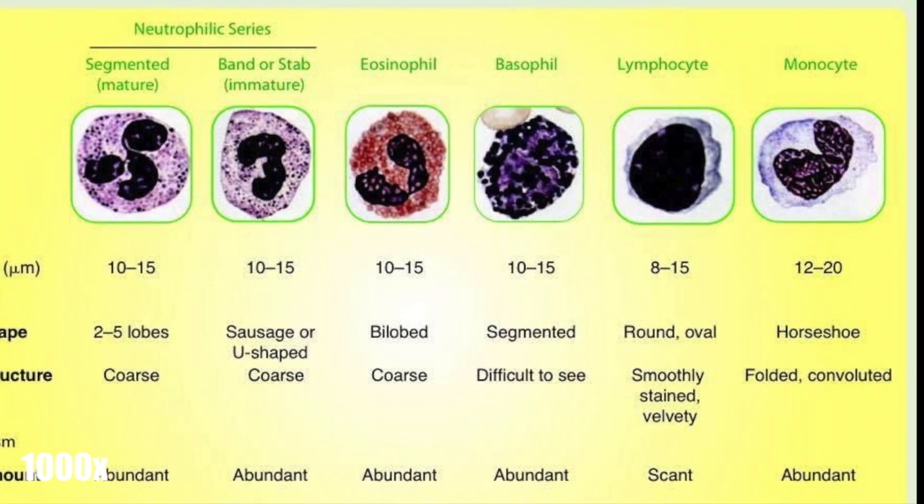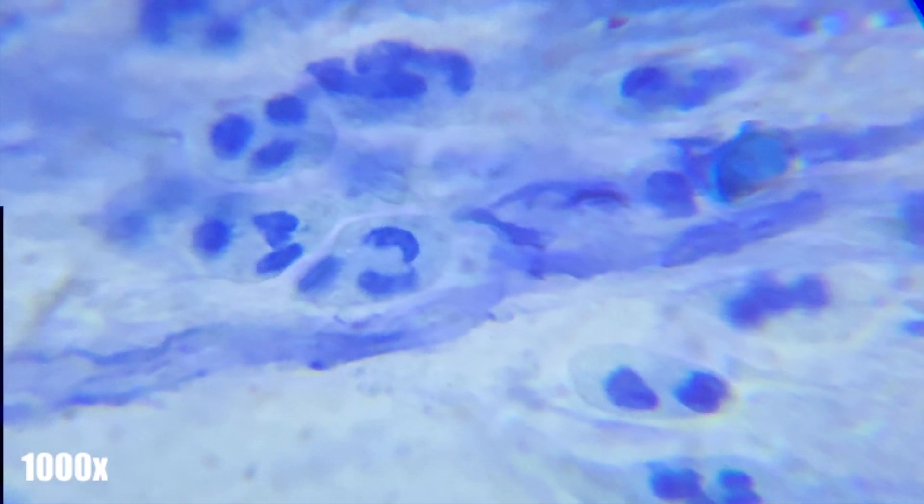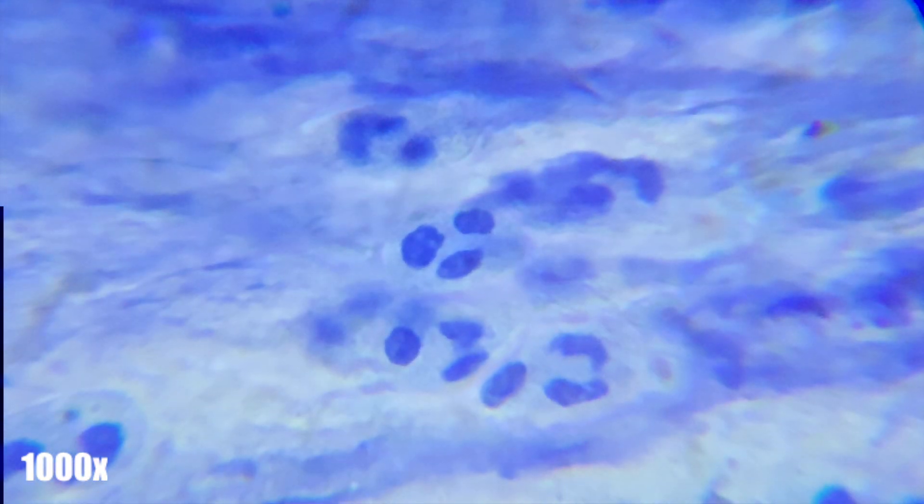The way I can tell that these cells are neutrophils is due to the nuclei shape and number per cell. Each immune cell has a different number, shape, and size of nuclei, and can be seen here as a comparison.